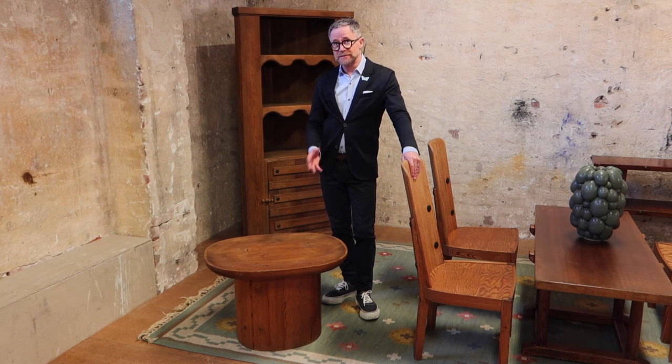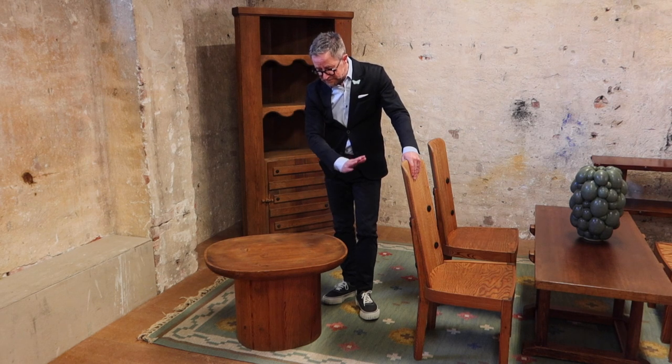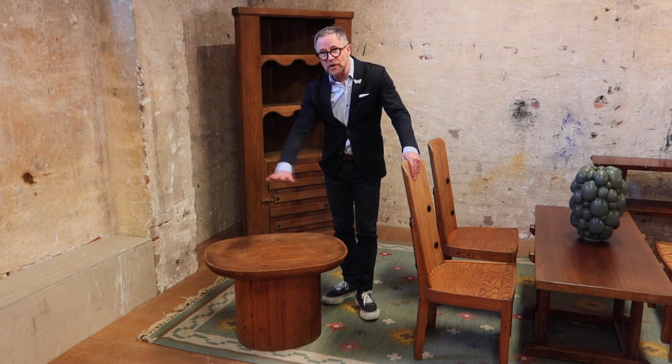In fact, when it was designed, it was shown at different exhibitions and was actually nicknamed the Brancusi table because of its sculptural qualities. As you can see, the top is carved in a bowl-shaped way.